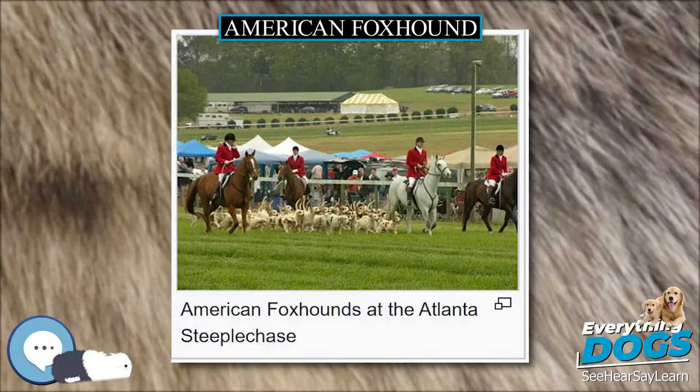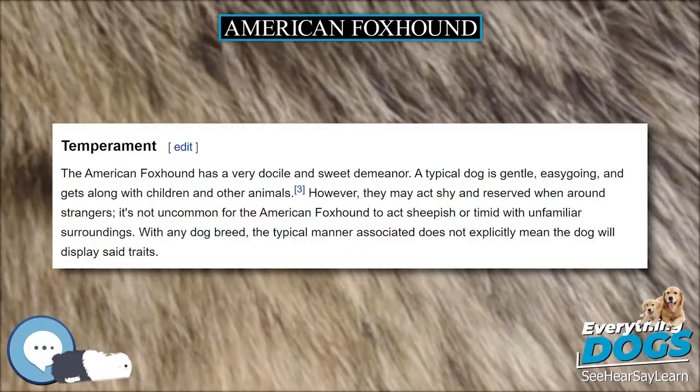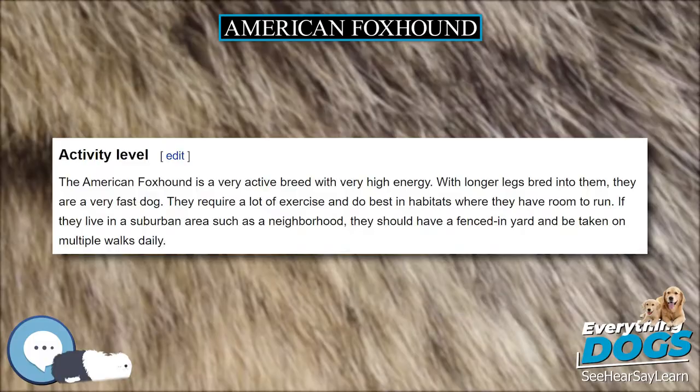George Washington received French foxhounds, Grand Bleu de Gascogne, which look much like an American blue-tick coonhound, as a gift from the Marquis de Lafayette. Many of the dogs Washington kept were descended from Brooke's line, and when crossed with the French hounds, helped to create the present-day American Foxhound.